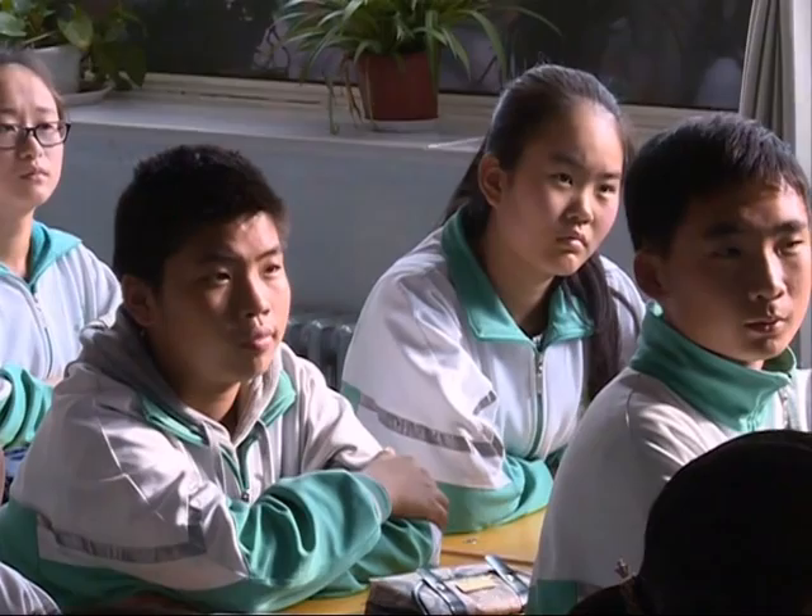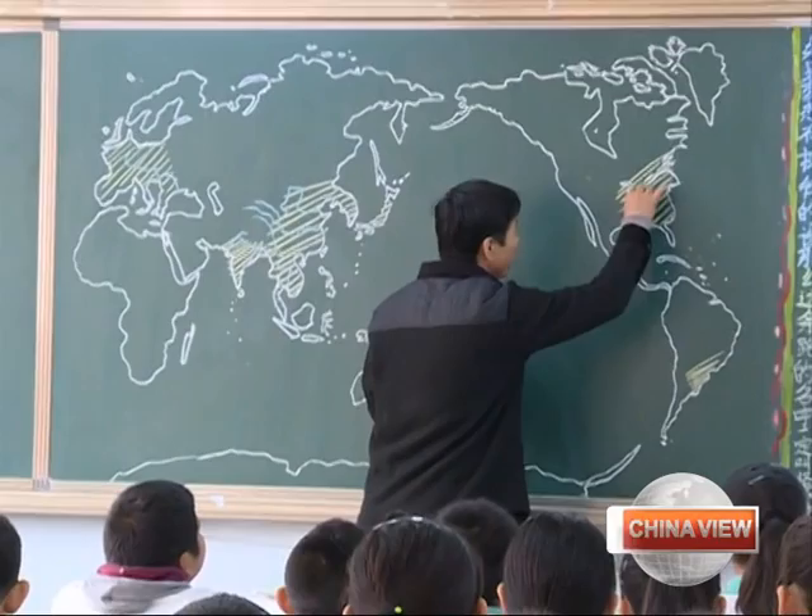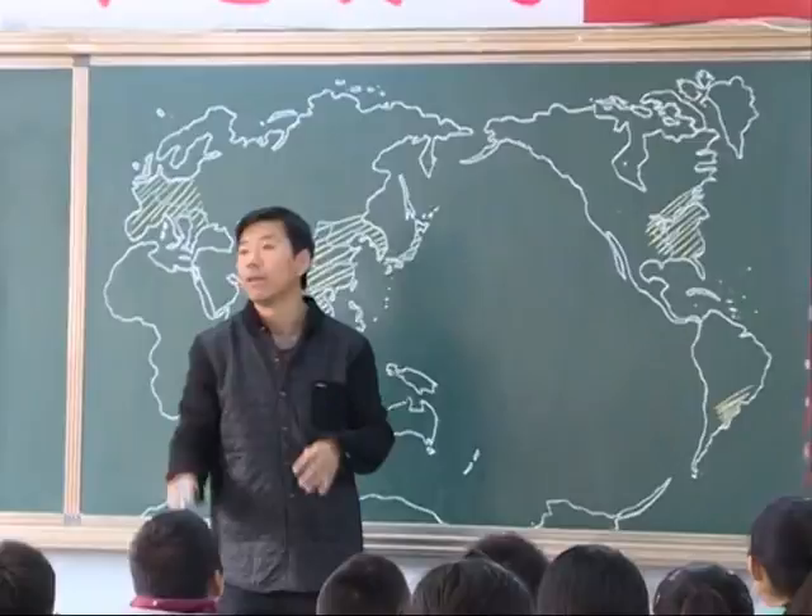At the beginning of the class, he started drawing a map of the world on a blackboard. While drawing the map, Wang lectured to his students about the countries he was drawing. Four minutes later, a complete map of the world was on the blackboard, drawing applause from his students.